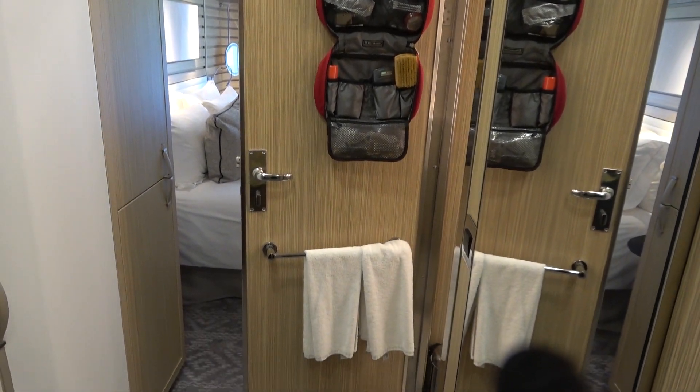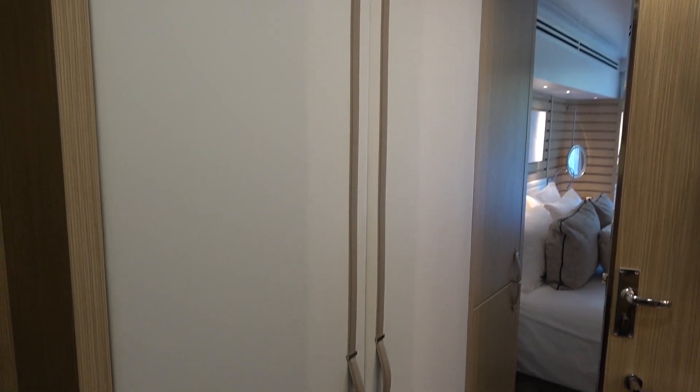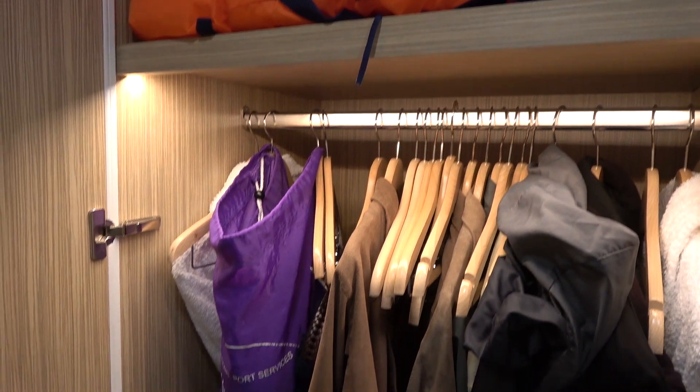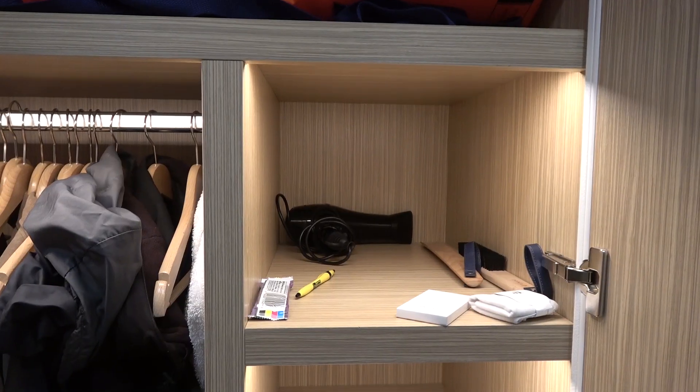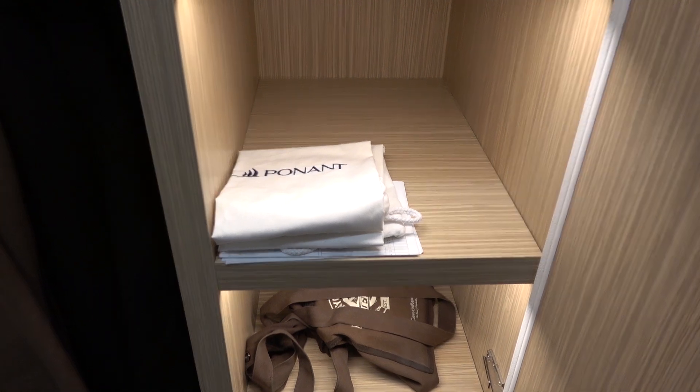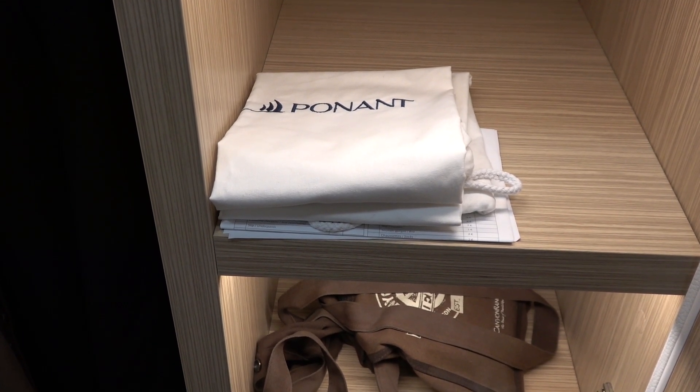Across from the bathroom door is the closet area. Let's look at those next. That's the life jackets, a lot of hangers, a lot of room, and a hair dryer. There is laundry availability — everything costs one to two dollars to wash.